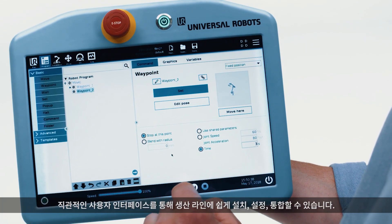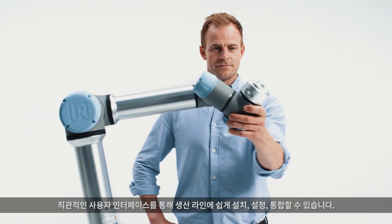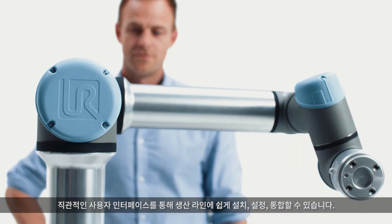An intuitive user interface enables easy setup, installation, and integration into your production line.